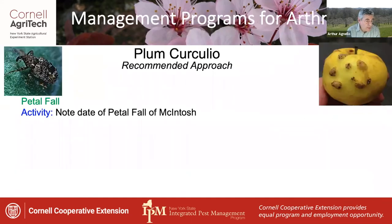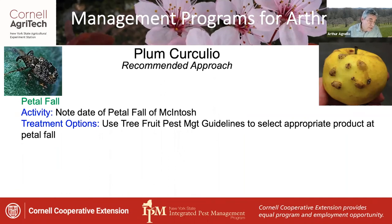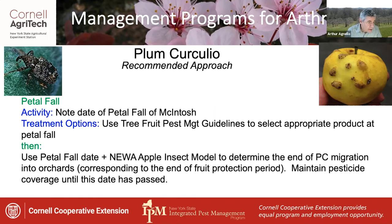The plum curculio management program begins at petal fall, so it's important to have a good idea of the petal fall date on your farm. Macintosh is a good representative variety and is also the basis for the oviposition model, so make a note of this date for any Macs grown in your area. You can use the petal fall date plus the new apple insect model to determine the end of plum curculio migration into the orchard. The model estimates this to occur at 308 degree days base 50 from petal fall in Macintosh.